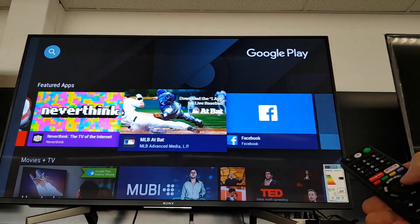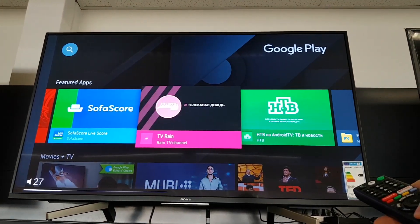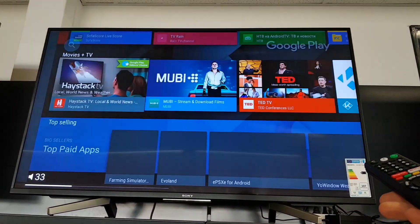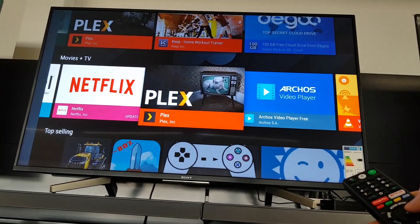Sony Android TV has all important apps available and an easy-to-navigate interface. Finding settings and menu options is pretty straightforward, and selecting apps from the Google Play Store is very simple.